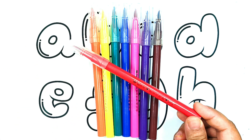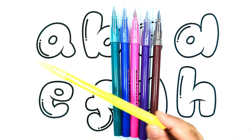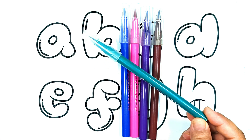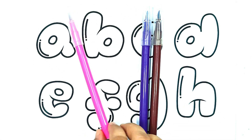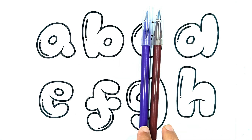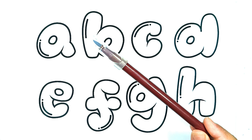Red color, orange color, yellow color, green color, blue color, pink color, purple color, brown color.